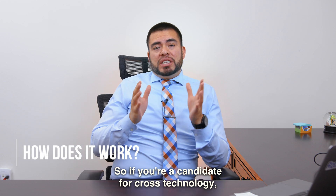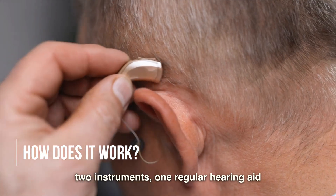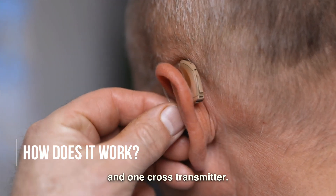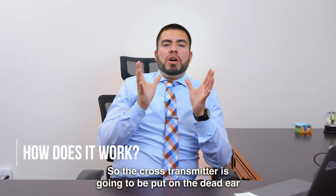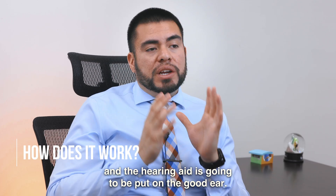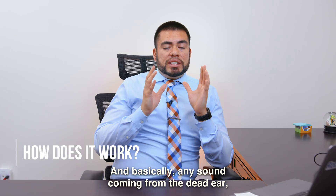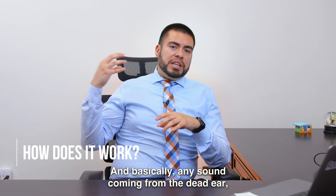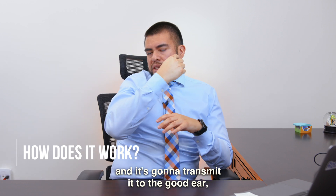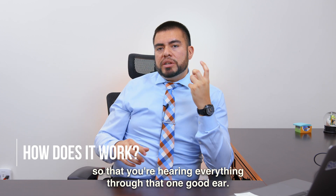So if you're a candidate for cross technology, the way it's going to work is you're basically going to wear two instruments: one regular hearing aid, and one cross transmitter. The cross transmitter is going to be put on the dead ear, and the hearing aid is going to be put on the good ear. Any sound coming from the dead ear — that transmitter is going to pick up that sound and transmit it to the good ear.